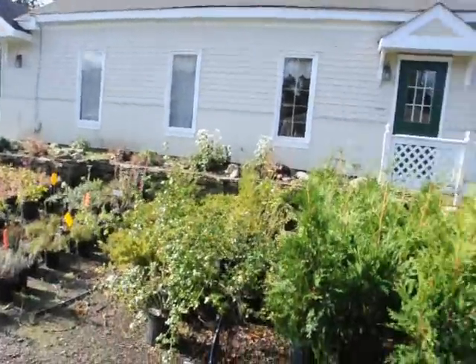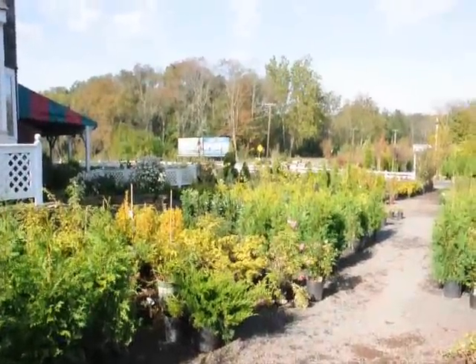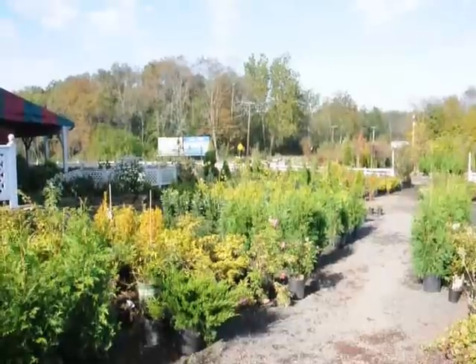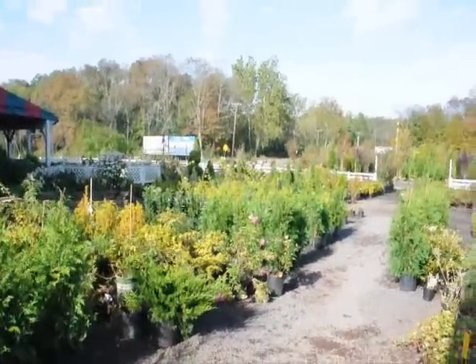At any rate, we grow thousands of trees, plants and shrubs here at Highland Hill Farm. We do deliver and plant up and down the East Coast. Give us a call at 215-651-8329.